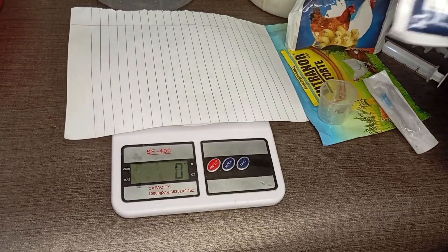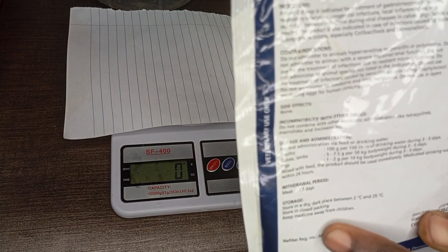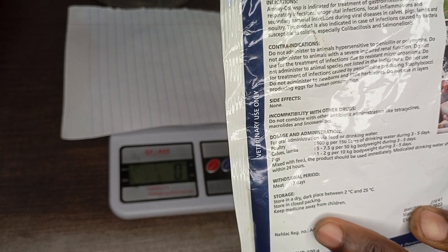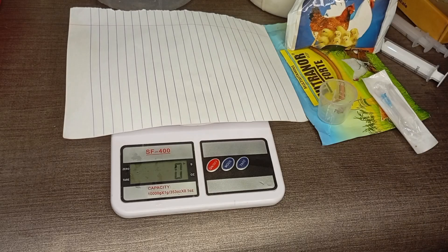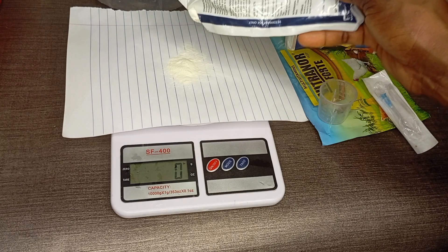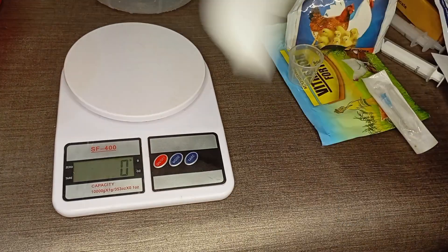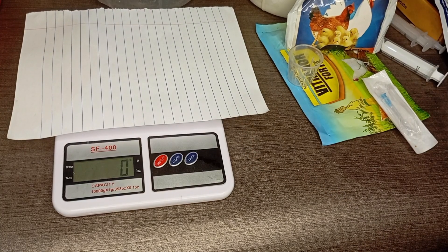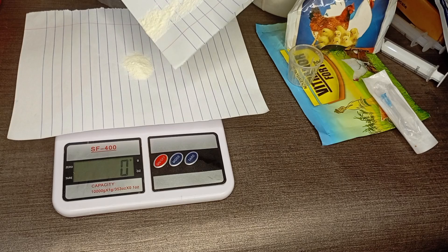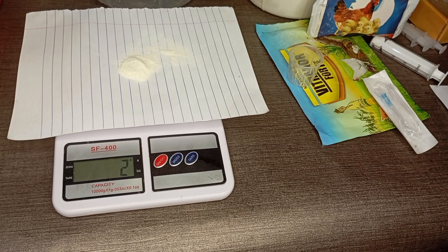The first drug I was trying to measure was Amozicor. Amozicor says 100 grams to 150 liters. We also have a video on our YouTube page on how to measure your drug with a scale. So: 100g to 150L means 10g to 15L, which means 1g to 1.5L. For three liters, that's 2 grams. So I used 2 grams for three liters — that's how I calculated it.